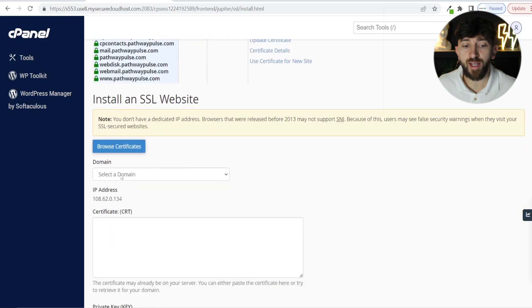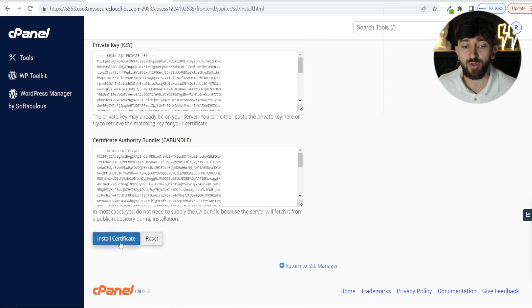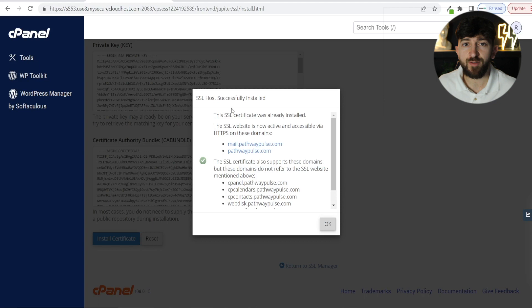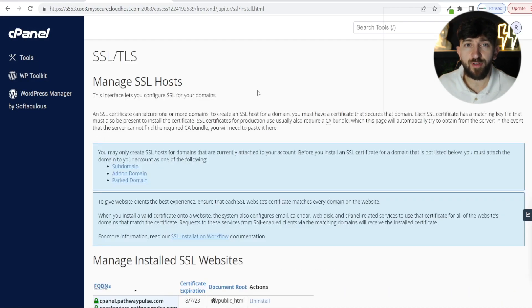If you don't see this, you can go to select domain, select the domain that you want to install the SSL certificate on, click on auto fill by domain, and then scroll down to the bottom and click on install certificate. You will then see SSL host successfully installed and you can click OK. Your SSL certificate will now be installed on your WordPress website.